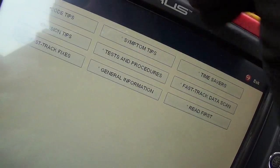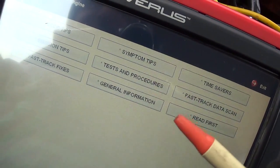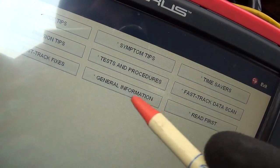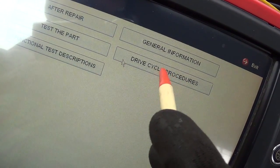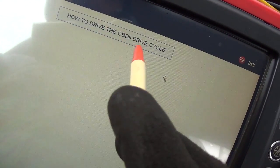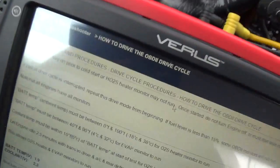I'm in the troubleshooter and I wanted to get some more information on what it takes to complete this drive cycle. Under testing procedures there are drive cycle procedures — how to drive the OBD2 drive cycle. Let's see if there's any useful information in here.